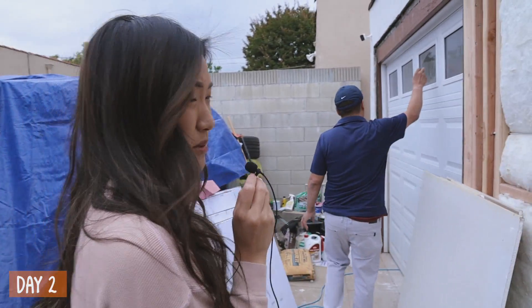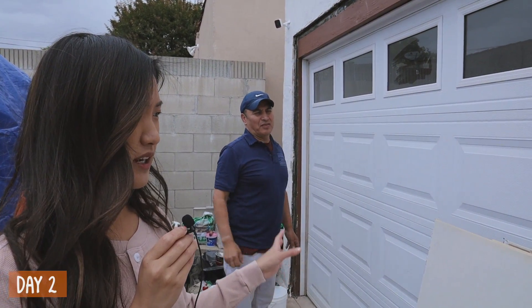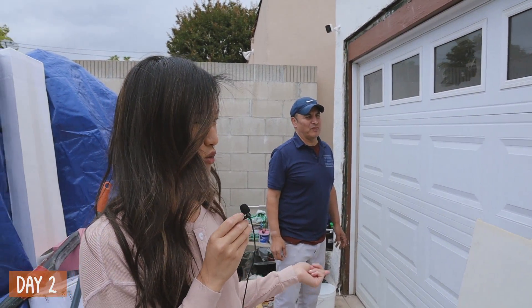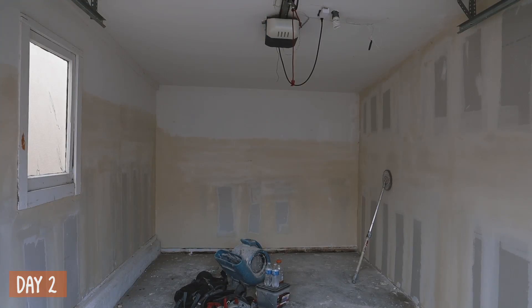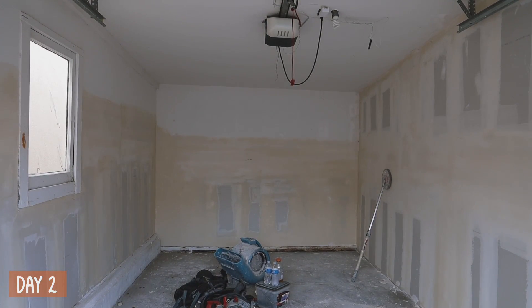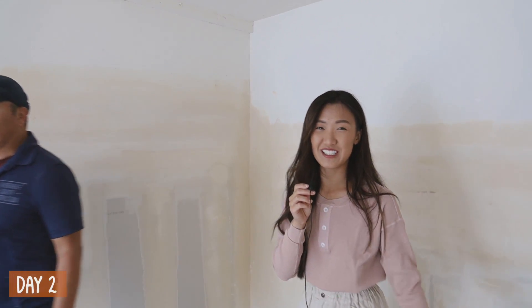We're going to take a peek at the other side of our garage. This side we're going to keep as just a garage space for storage, and obviously the other side is for our office. It looks so much better than before — it looks like a brand new garage. When we first moved in here all this was just mold, and now it looks brand new.